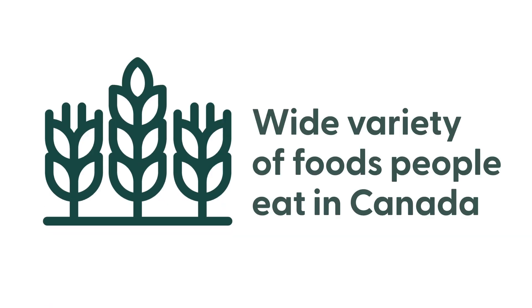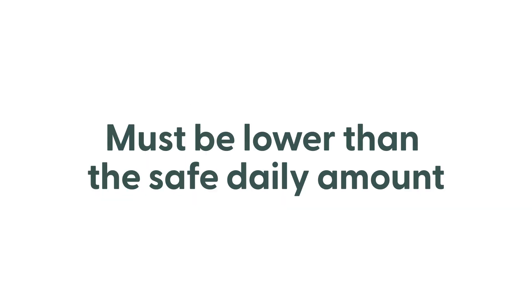Then, they estimate a person's exposure to pesticide-treated food, considering the wide variety of foods people eat in Canada. A person's exposure to pesticide-treated food must be lower than the safe daily amount for Health Canada to approve the proposed MRL.